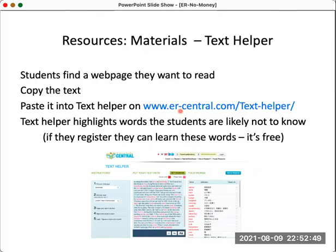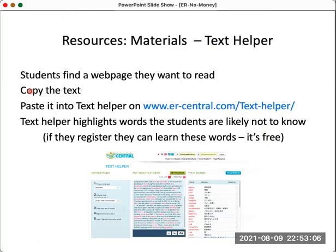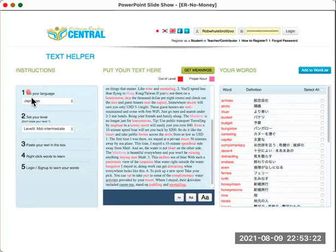Another feature on ercentral.com is Text Helper, which is for students. Students find a text they don't know, paste it into Text Helper, and can see translations for all words outside their level. For example, a student learning Japanese sets her level, pastes the text in, and sees all words outside her level with translations next to them. If she's registered with ER Central — which is free — she can add those words to learn later on the site.